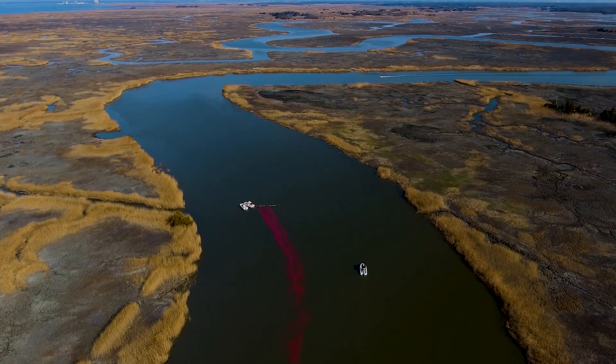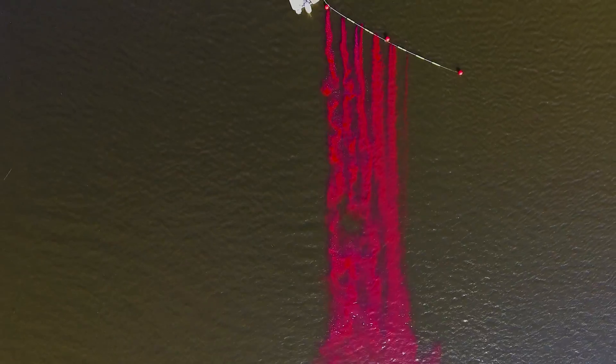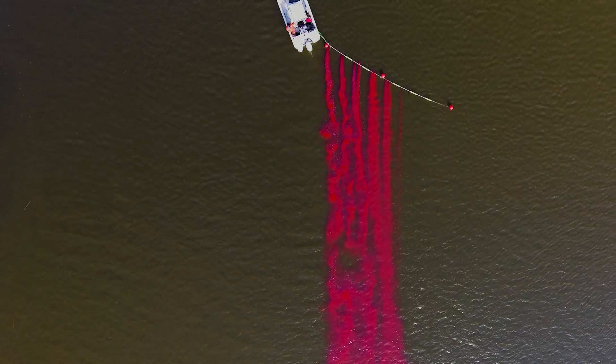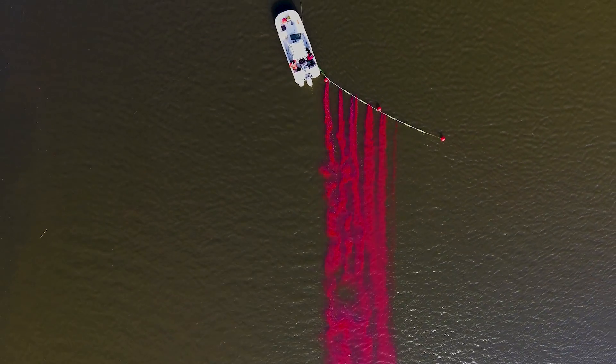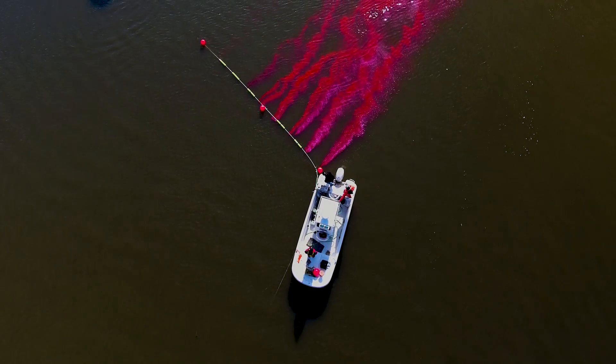The dye acts as a mimic of what we'd call a pollution source. Our goal is to find out where it's safe, where we need to have a restricted line to not allow shellfish harvest, but also to open up vast areas that currently aren't open to shellfish harvest.